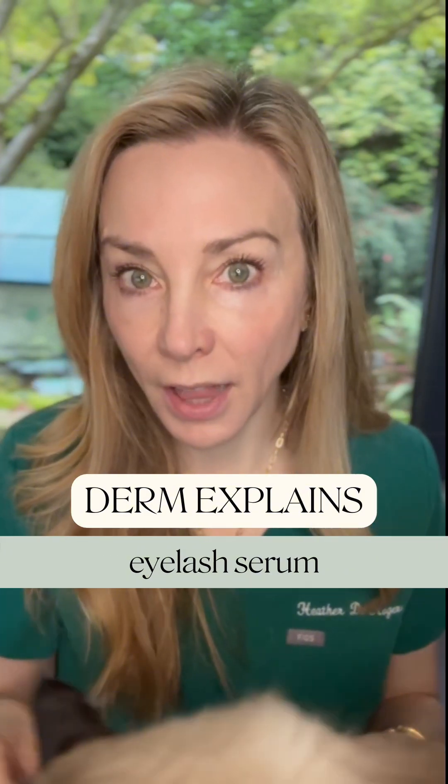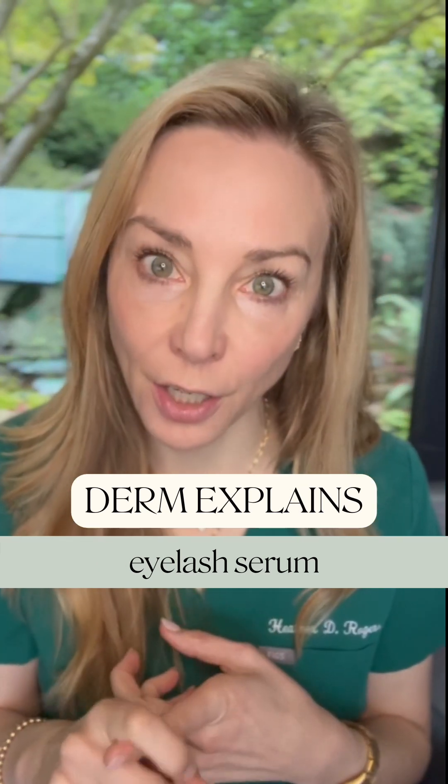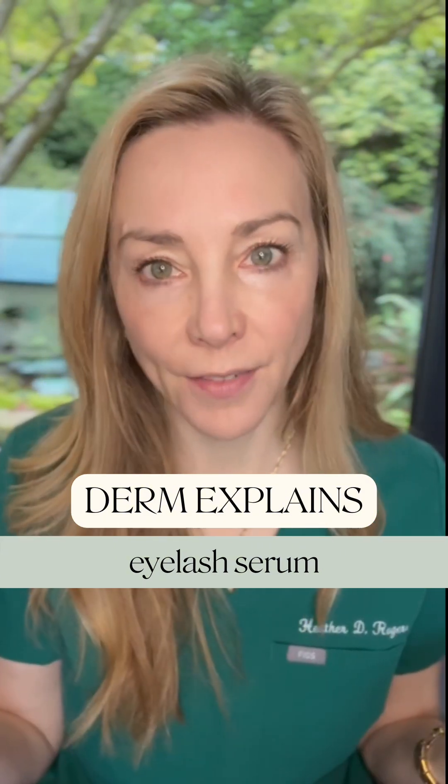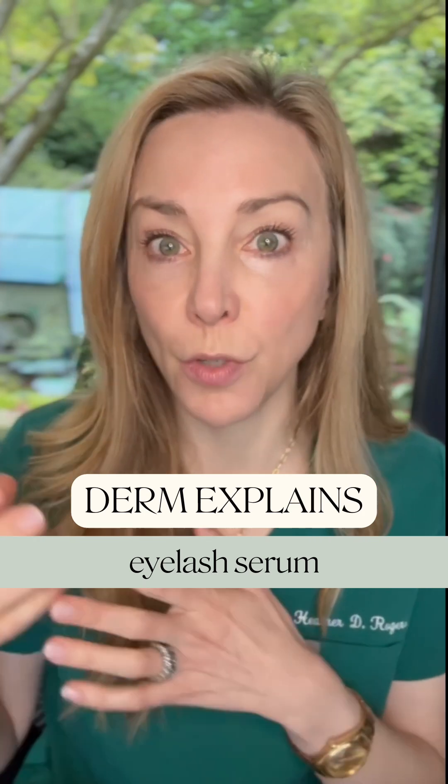I use Revitalash. It is a prostaglandin-containing eyelash serum. It's one of the lower percentages — I use the Sensitive Skin one — and it's got a lot of safety data out there. It was actually made for a woman who lost her eyelashes due to breast cancer.